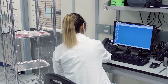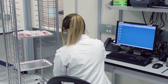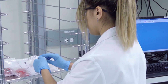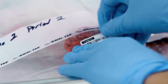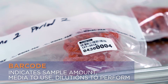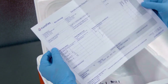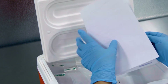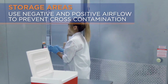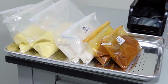E-LIMS eliminates paperwork and provides real-time tracking for each individual sample. A unique barcode is generated for each sample; this barcode contains information to help lab technicians work efficiently, including sample amounts for weighing, media to use, and dilutions to perform. Instructions for each batch and each barcode are verified by a second person.